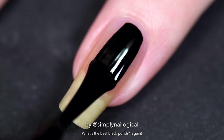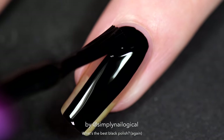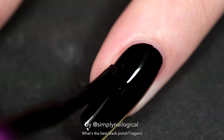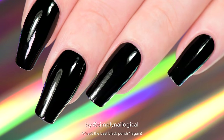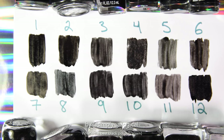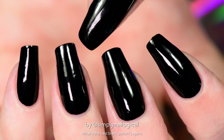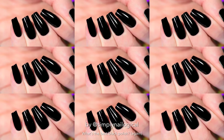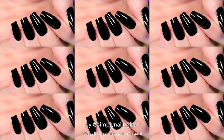Now let's put the sexiest blackest black polish on my nails. Oh yeah, that's some black nail polish porn right there. And that's one coat, no top coat, of the best black polish — the winner of today's episode. Because it is an indie nail polish, it is harder to find, but I put a link down below to where you can find it. Hopefully it's not sold out after I publish this video.